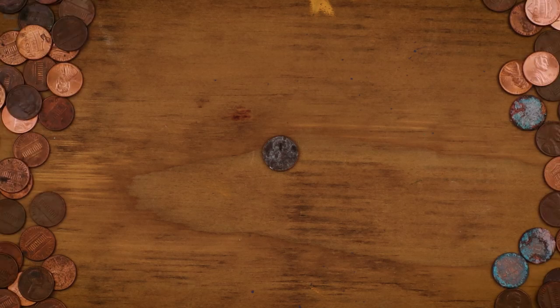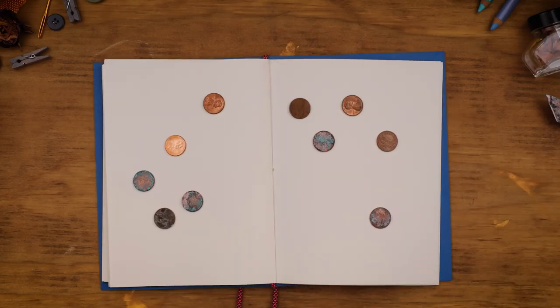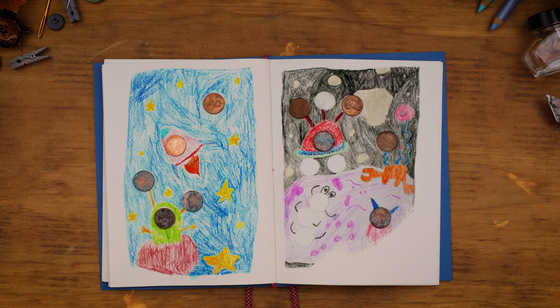Feel free to put your old, wise pennies in a notebook and draw a scene of what you think they might have experienced in their long, rich lives.